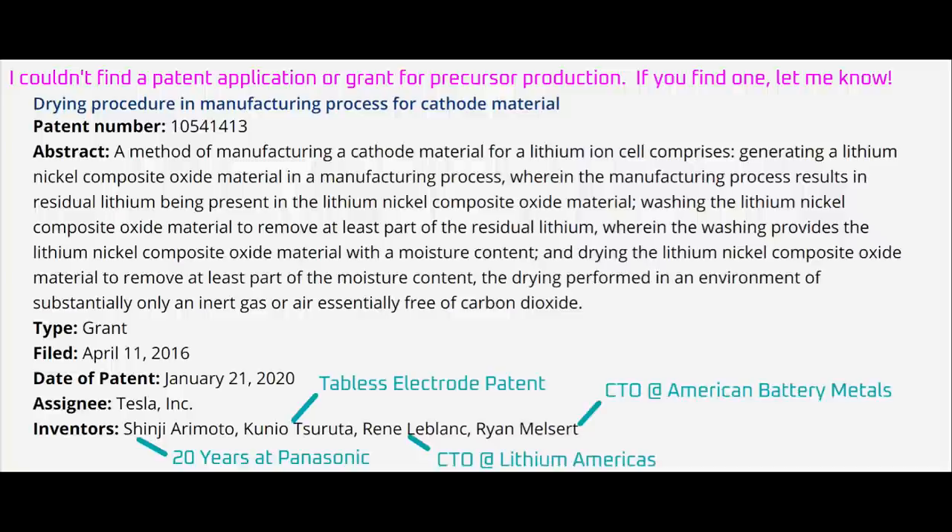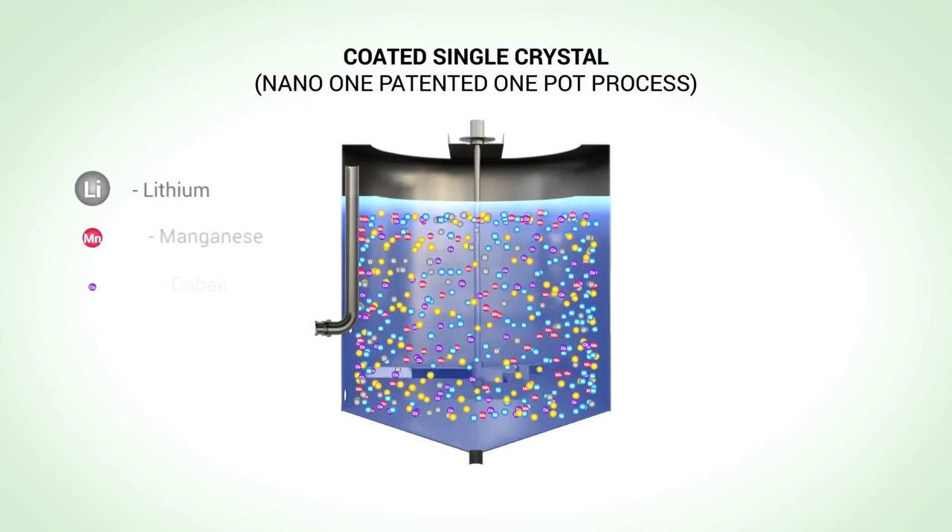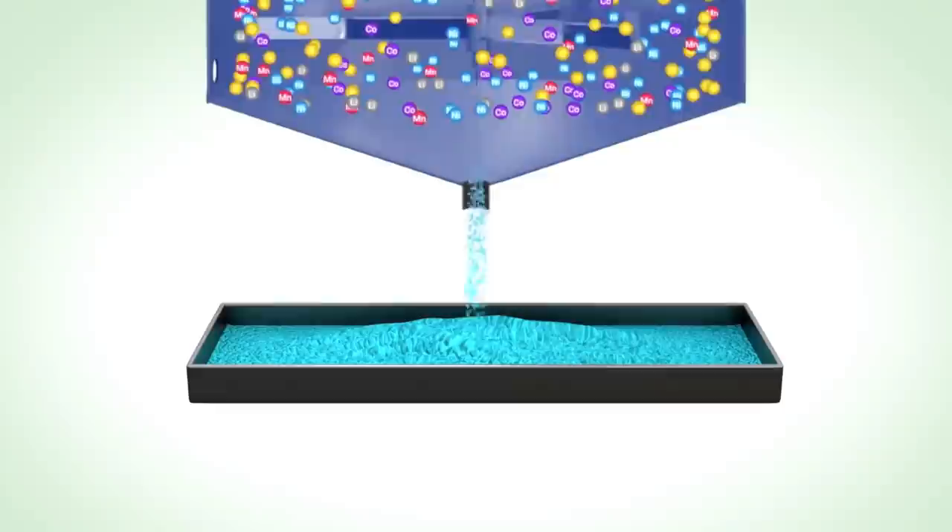I can't say for certain whether Tesla has created their own process or if they're using Nano One's process, but the processes are remarkably similar based on the information we have. However, for technologies on Tesla's critical path, they tend to aqua-hire or develop processes in-house. So it's not guaranteed that Tesla is using Nano One's process. Even if Tesla doesn't partner with Nano One, there'll be plenty of other large players that'll be interested in Nano One's process.